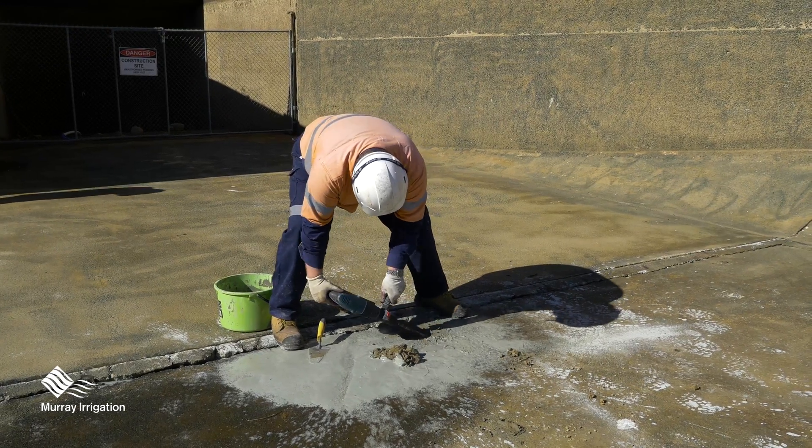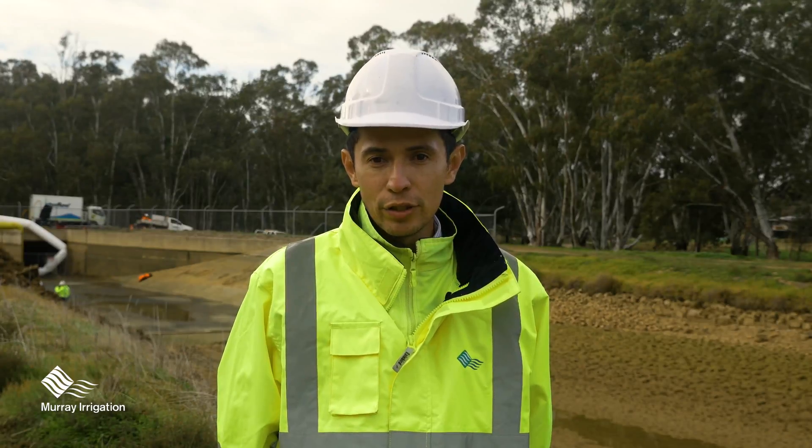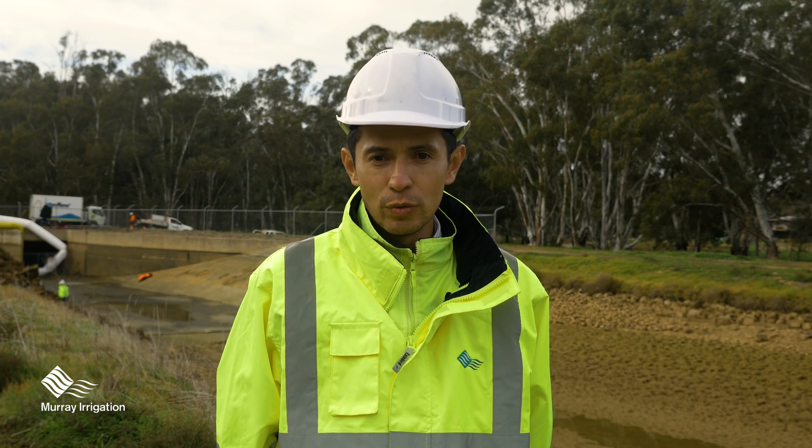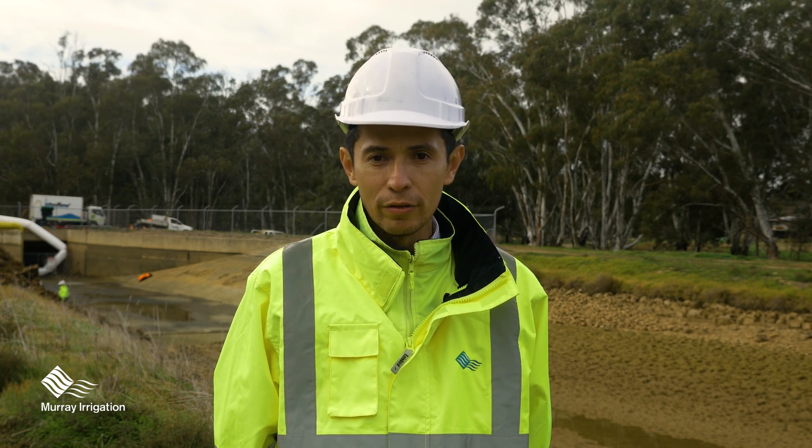Apart from that, we are doing a confined space entry to assess the entry points of the barrels and the condition of those pipes. It's only the first 25 metres of each barrel, but that will give us a good indication of what could be the condition of the whole asset.